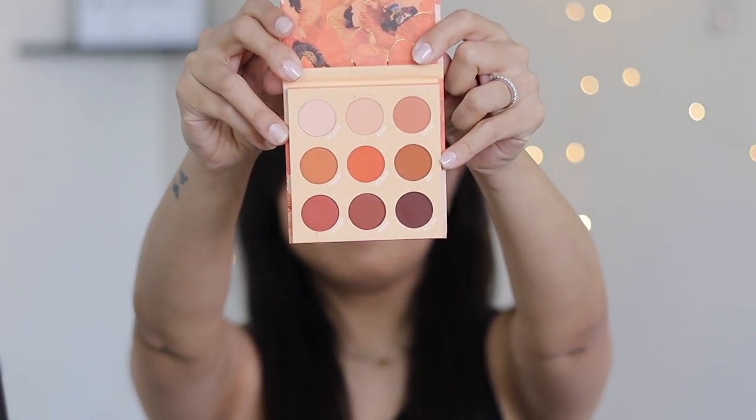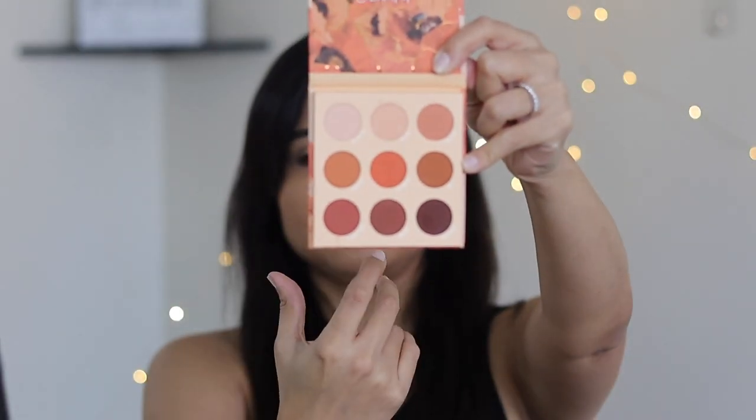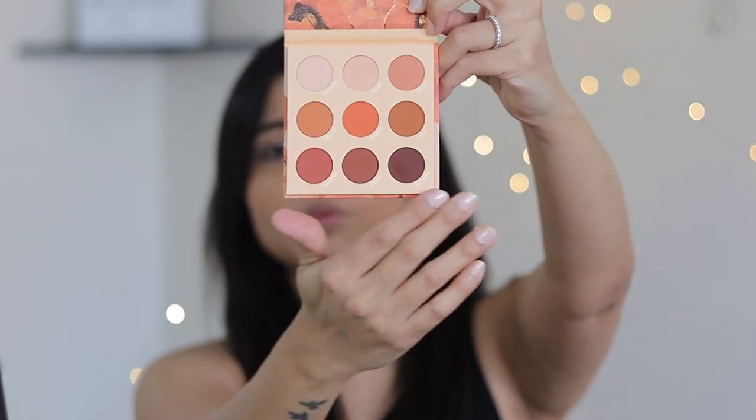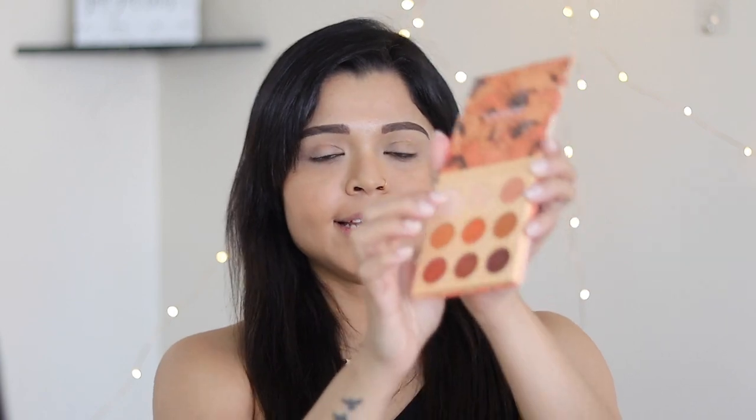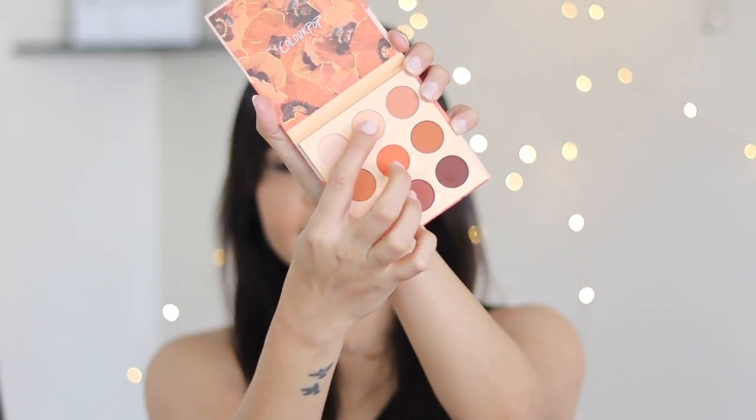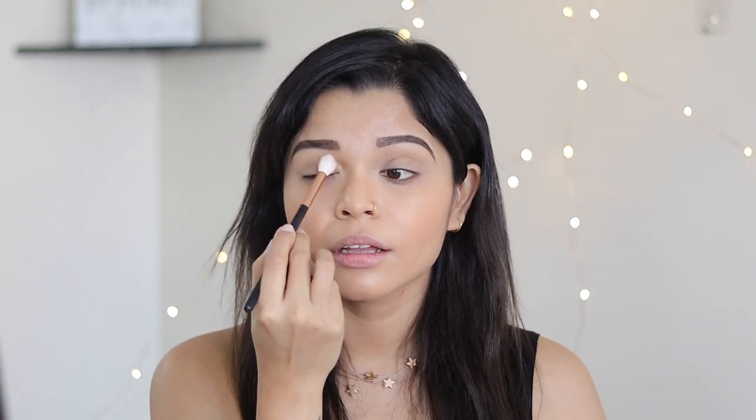I've already done my base — foundation, brows, and eyeshadow base — so I'm going to go directly to the eyeshadow palette. These are the colors in the palette: very warm neutral shades, a pop of orange, and wonderful neutrals, exactly what I love for my skin tone. The first color I'm going to use as my transition shade is called Mellow. I love building the color up.